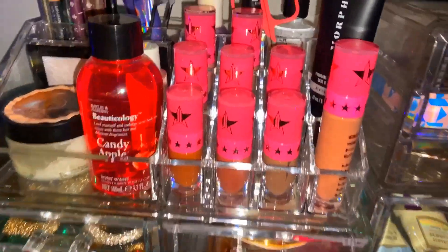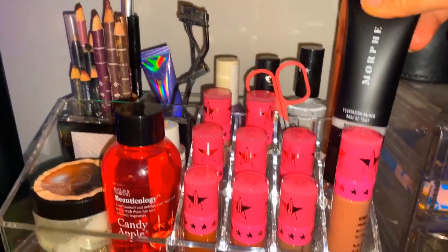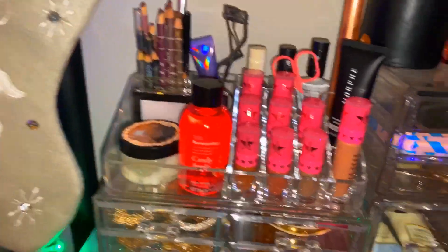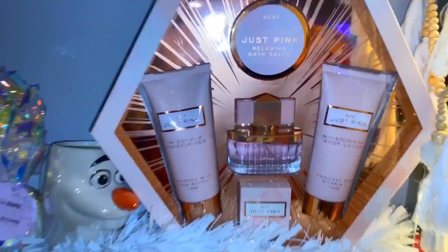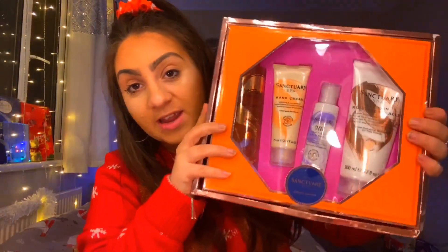These are my Jeffree Star little liquid lipsticks and I've got a large one as well. Then I also got a Morphe foundation primer and a few other bits. Over here I got the Just Pink perfumes and body lotions, an Olaf mug, a bath bomb, another Olaf shower gel, and a Pandora. I also got a pajama set because I needed some, and a Sanctuary kit.